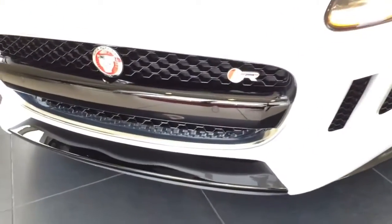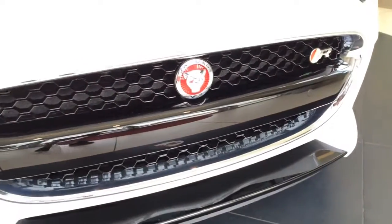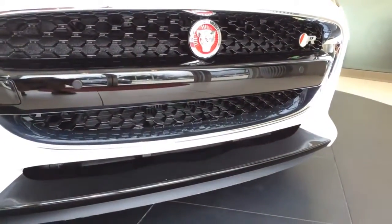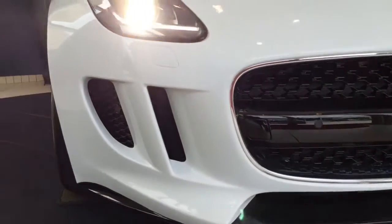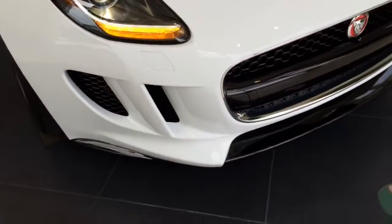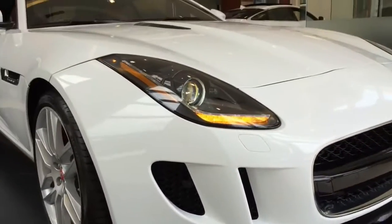Adding to that is the very unique and aerodynamic front bumper. The specific F-Type all-coupe grille and high-intensity retractable headlight washers are also built into the front bumper.